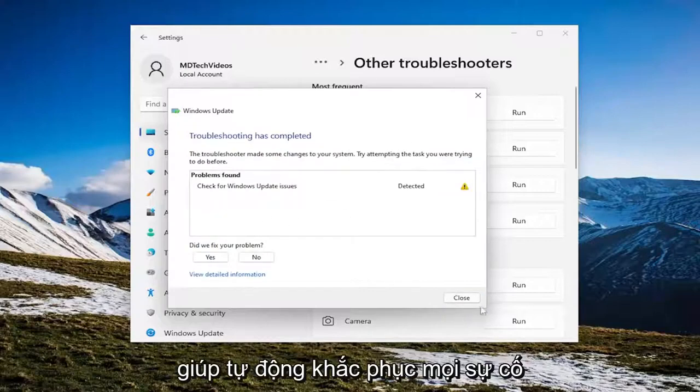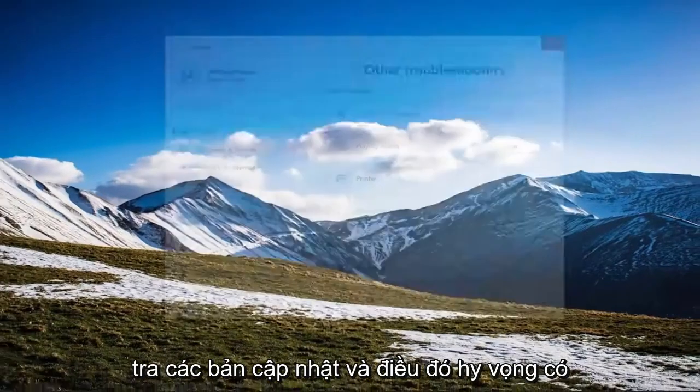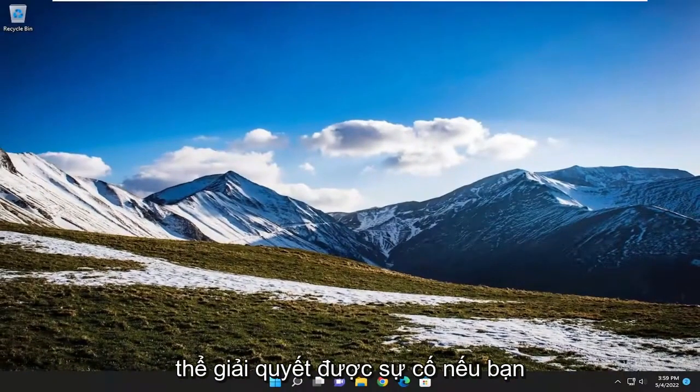And then once it's done, hopefully it can help automatically fix any problems you're having, and then attempt to check for updates — that should hopefully be able to resolve the issue.